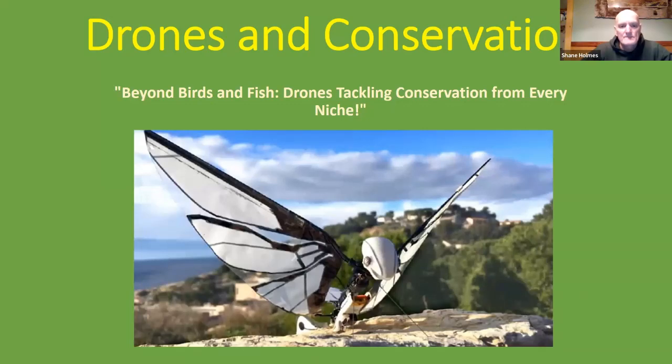Rick asks: can you give an example of how the DEC would use a drone for time efficiency? One particular example was in the American eel survey — they were launching boats long distances from where they believed the eels were, losing a lot of time. Drones allowed them to go to a particular spot on the side of the river and launch directly to where they thought the eels would be at that time.